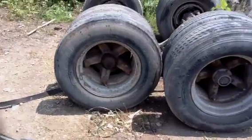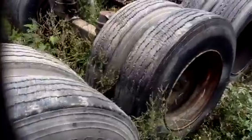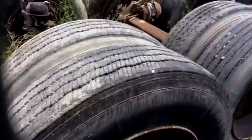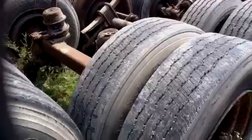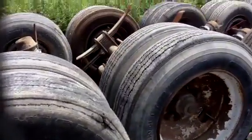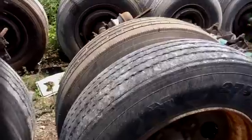These are the tires that we have. These are some Dayton wheels coming down to a couple of Buds. A couple more Daytons right here. Very good tires — not many of them have too much damage in the way of dry rot.